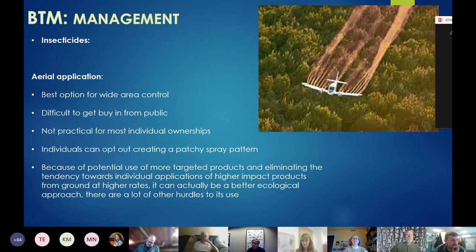Then you have foliar ground applications. Jeff Darling will talk about this — they treated Deering Oaks Park and had Whitney Tree come in with a mist blower. Some drawbacks to foliar ground applications: you need an adequate leaf surface to spray on, which is sometimes not until the third week of May or towards the end of May, depending on the year and weather. It can also be difficult to get public buy-in — when the spraying of Deering Oaks was proposed there was definitely some public outcry, but eventually they were able to get it done.